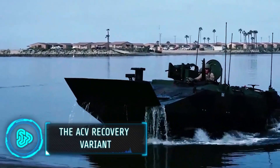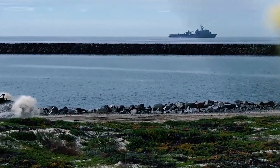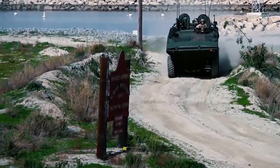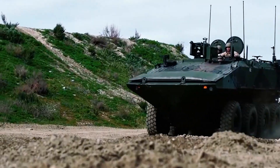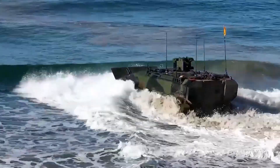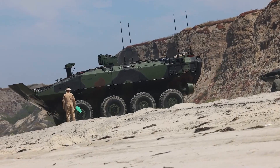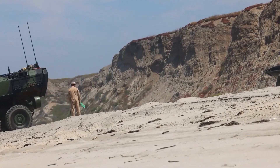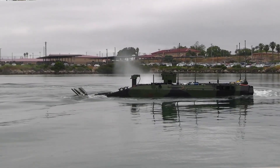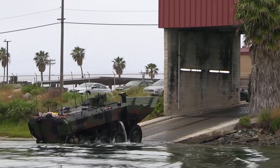BAE Systems recently delivered the first amphibious combat vehicle command and control variant to the US Marine Corps. This adaptable mobile command center provides full mobility in land and water missions and flexibility to adapt to future technologies. The ACV is propelled in water at a maximum speed of 11 km per hour and can accommodate 13 soldiers simultaneously. On land, it can reach 105 km per hour with a cruising range of 523 km. With a contract price of $2 billion, this next generation of amphibious vehicles will be a game changer.